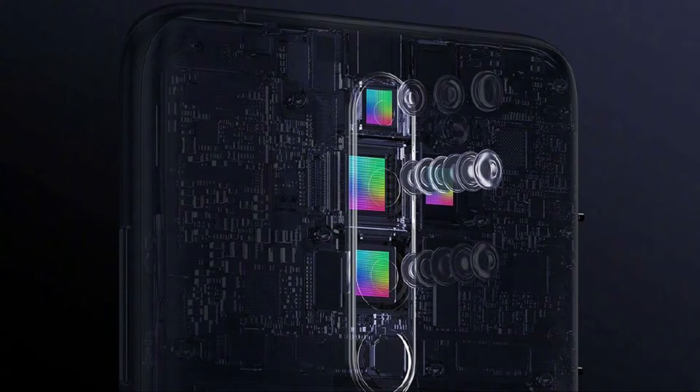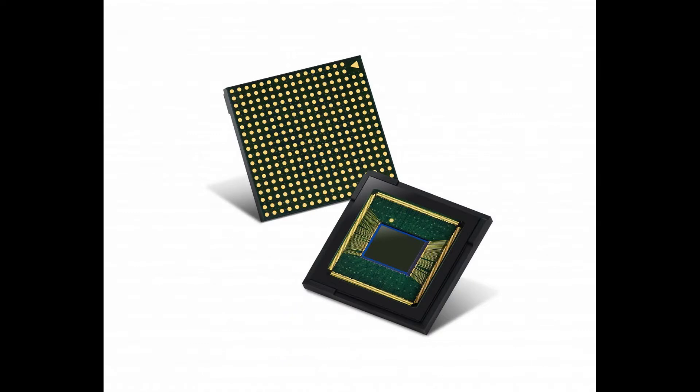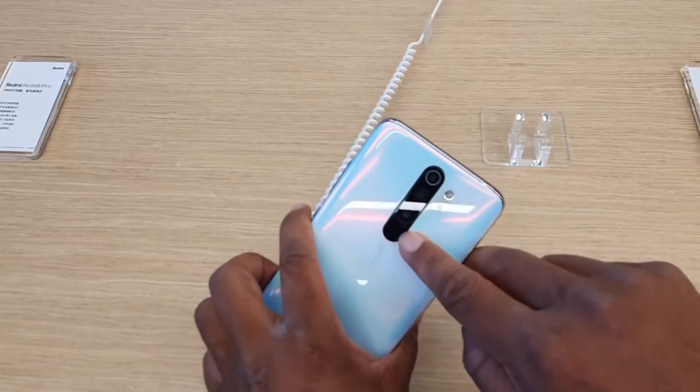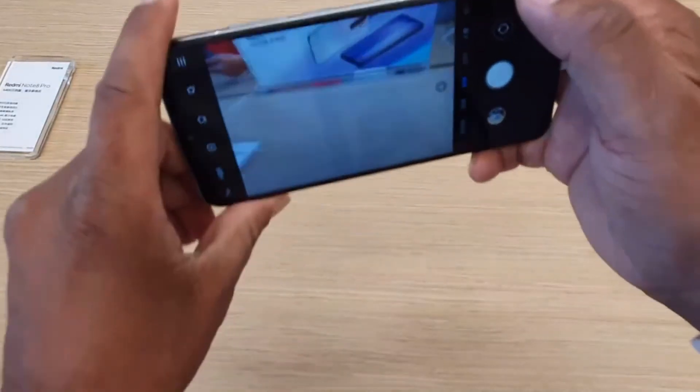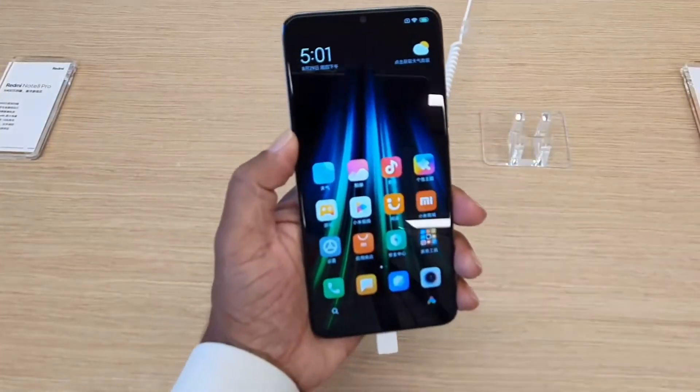Official images confirm the Redmi Note 8 Pro will have a quad camera setup at the rear. The Redmi Note 8 will also have four cameras, but will ship with an upgraded 48 megapixel Samsung GM2 sensor — the newer successor to the GM1 used on the Redmi Note 7 Pro. The camera configuration consists of a 64 megapixel main sensor, an 8 megapixel super wide-angle lens, a 2 megapixel depth sensor, and another 2 megapixel super macro camera.